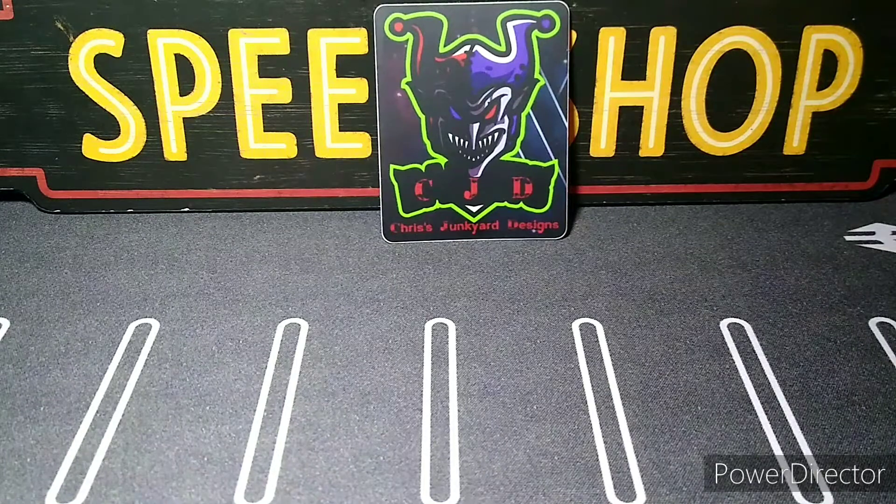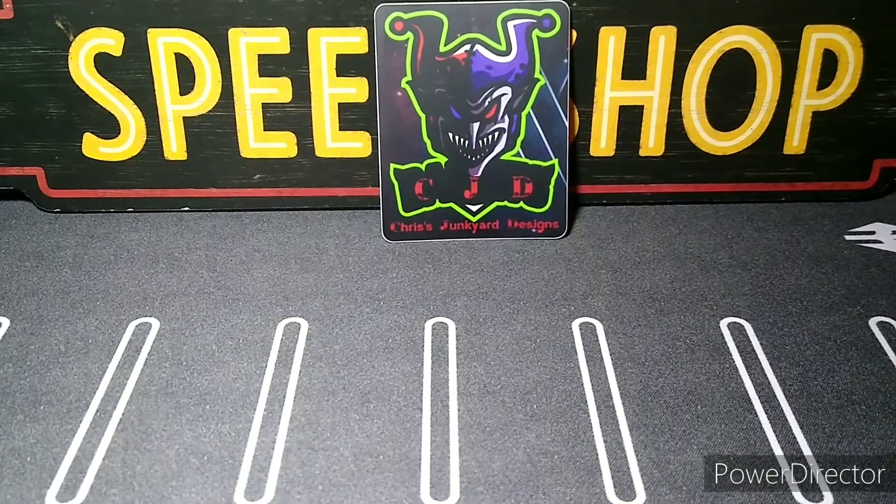What's up YouTube, CJD here from Chris's Junkyard Designs. Quick video today — I got a couple boxes in and I'm gonna do some videos on them. The first box is from Charles Diecast Garage, who sent me this awesome box today in the mail. If you haven't checked his channel out, I'll leave the link below this video. He does some awesome stuff and is gonna make some awesome customs.